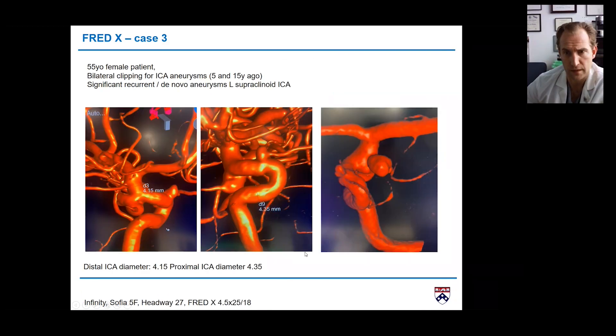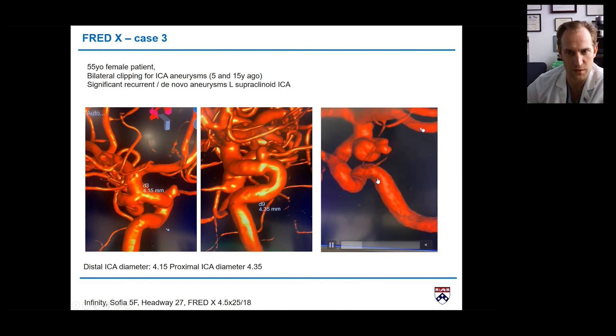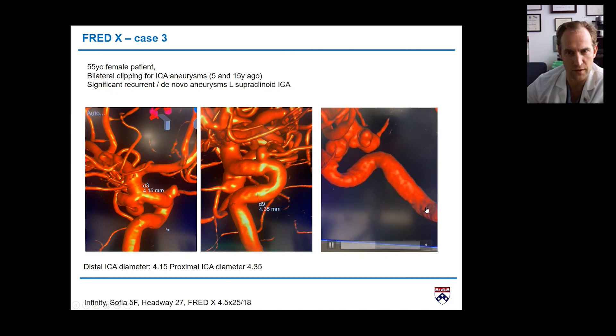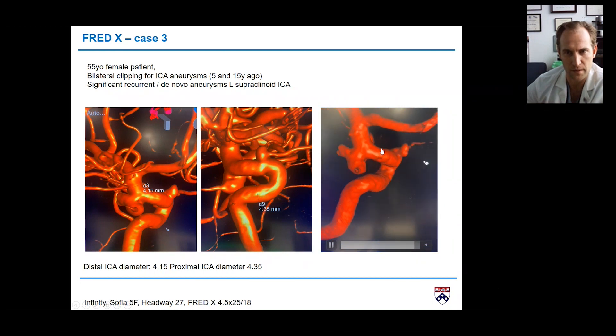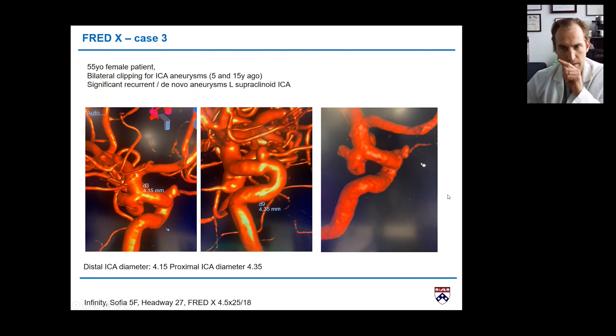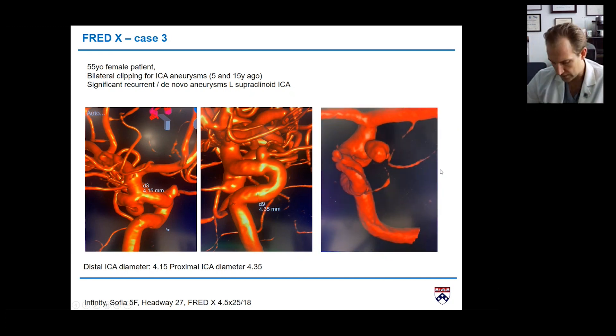This is the third case — significant tortuosity in the anatomy, with multiple aneurysms off the supraclinoid ICA: most likely a PCOM aneurysm, an anterior choroidal, and an ophthalmic aneurysm. Vessel measurements were 4.1 and 4.3mm. This patient had a significant aneurysm history bilaterally, was lost to follow-up, and this is what we found on return — she definitely needed treatment.